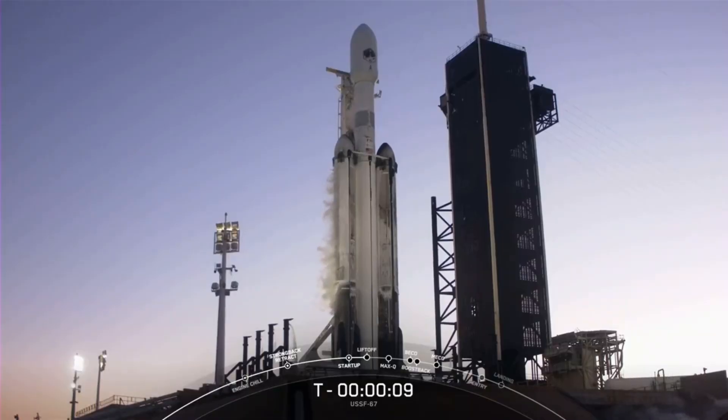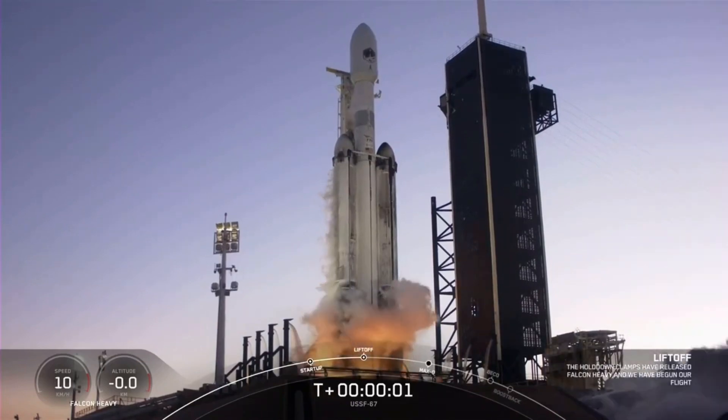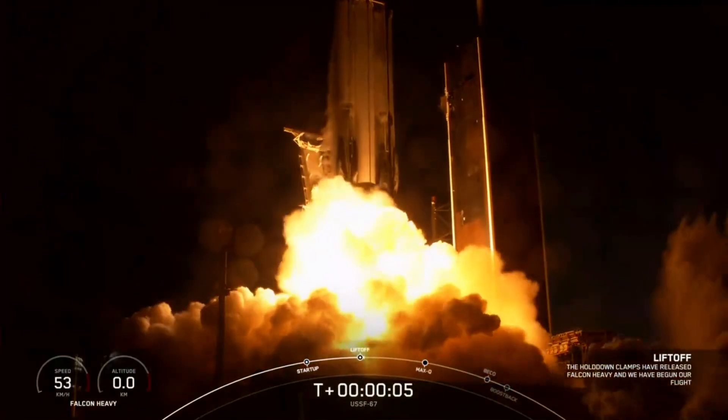T-minus 10, 9, 8, 7, 6, 5, 4, 3, 2, 1. Engine full power and liftoff — USFM 67. Go Falcon Heavy.